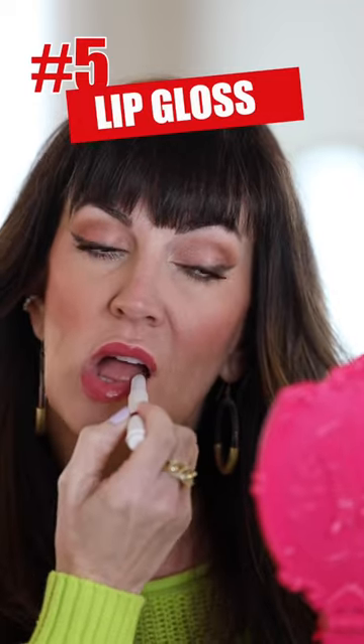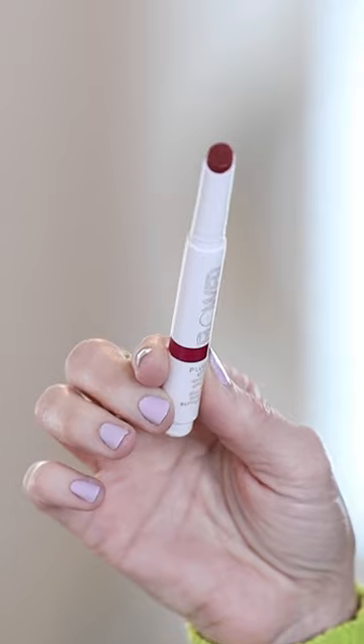And a lip gloss. These Flower Beauty plump up gloss sticks are just the right hybrid of gloss, balm, color, and shine for spring. I cannot wait to buy other colors.